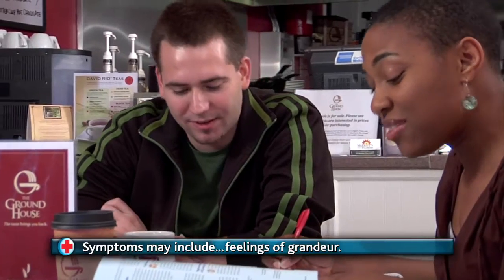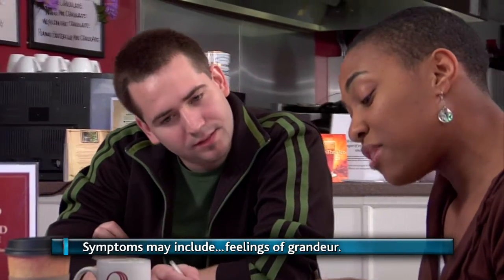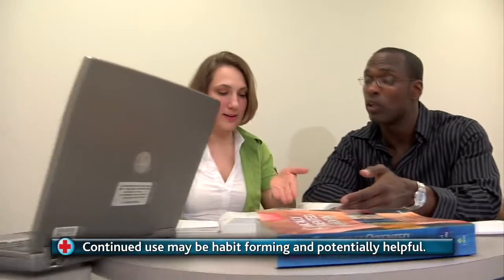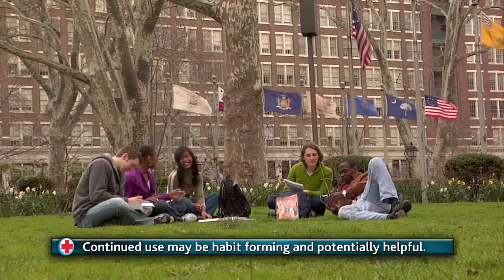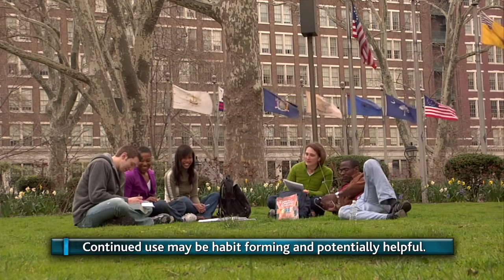Delusions of, and in most cases actual instances of, grandeur. The makers warn that using clinically oriented anatomy over extended periods of time could become habit forming, which over time could lead to helping people and saving lives.